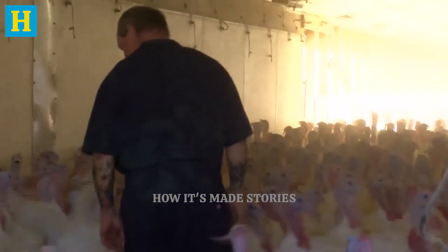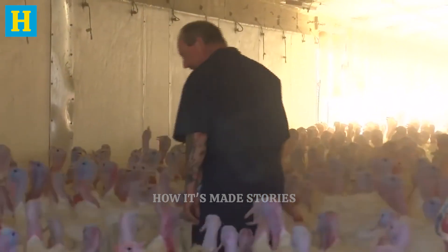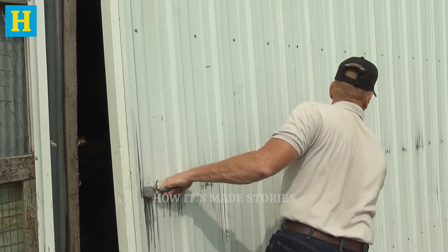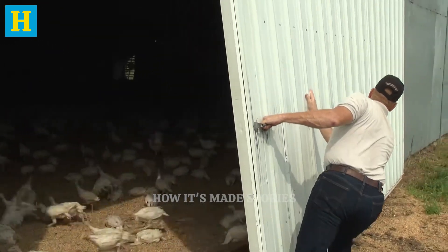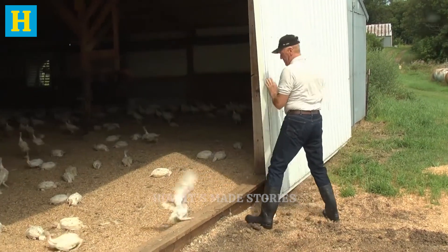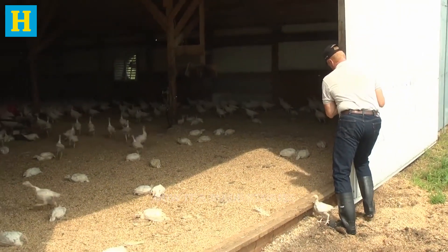This includes spacious housing, a balanced diet, and regular veterinary care to prevent disease and promote healthy growth. Turkeys are provided with clean water and nutritious feed, essential for their development. Farmers monitor the turkeys closely,